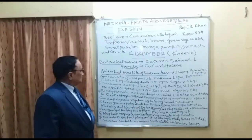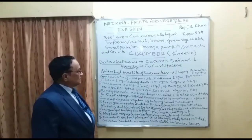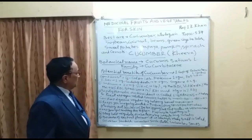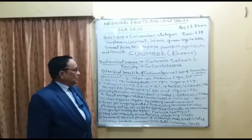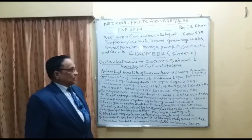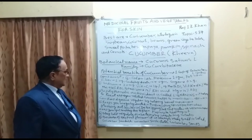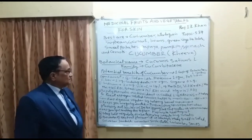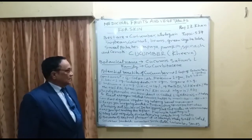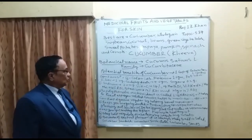160 grams of cucumber contains 16 calories — very low in calories. It has 1 gram of protein, 0 fat, 1 gram of fiber, 4 grams of carbohydrate, 0.2 grams of sugar, 2 milligrams of sodium, vitamin C at 14% of the Reference Daily Intake (RDI), vitamin K at 62% RDI, potassium at 13% RDI, and magnesium at 12% RDI.